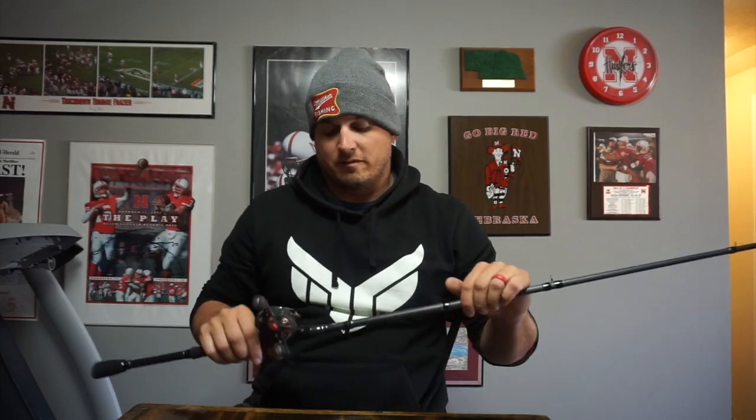Next rod up — this one's Mr. Versatility. This is the 7'1" Medium Heavy Fast action rod, spooled up with a 7.1:1 gear ratio reel and 12-pound fluorocarbon. This is probably the most versatile rod in the Six Sense Luxe lineup for single-hook baits. I'll throw Texas rigs on it, bump it up and throw a half-ounce jig, throw a flick shake, a weightless Senko — just about anything. It has enough power to throw a half to three-quarter ounce jig but no problem throwing a weightless bait just as well.